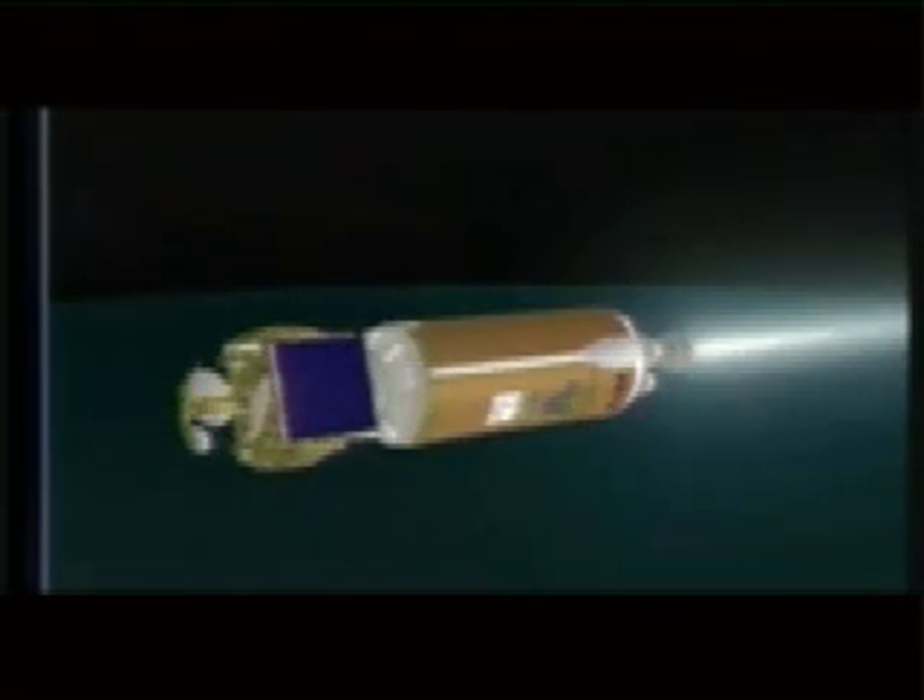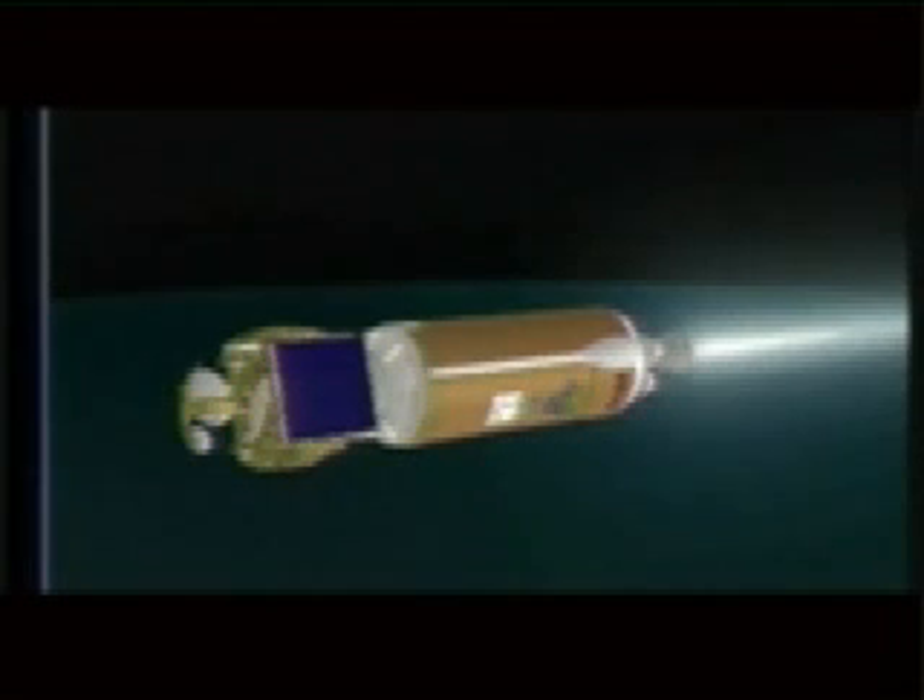Nice smooth steady acceleration at 0.85 G's. Engine operating parameters look good. Ten seconds. We have MECO. Shutdown signatures look good, and we are now in a nominal nine-minute coast duration. This is Atlas Mission Control at L-plus 15 minutes, 13 seconds and counting, and we just entered a nine-minute coast.